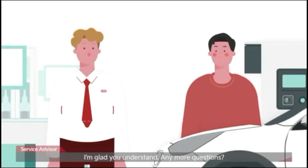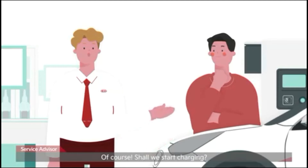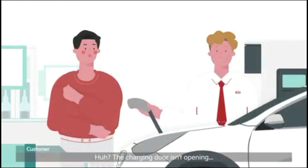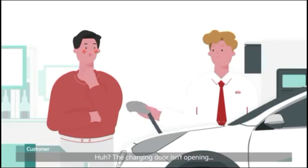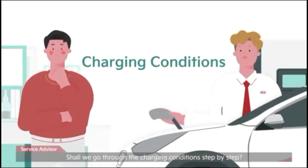I'm glad you understand. Any more questions? I'd like to try charging it myself. Of course, shall we start charging? The charging door isn't opening — what's wrong? Shall we go through the charging conditions step by step?